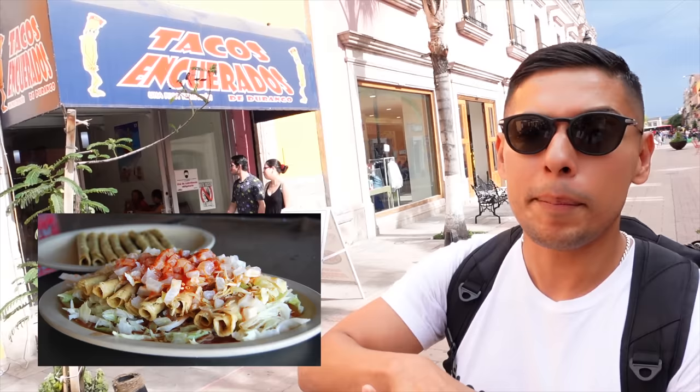What the heck is that? Tacos de cipollites encuerados — naked tacos? We found out that what they do is put cueritos de puerco, that's pork skin, on top of the tacos, fry the tacos, and place the cueritos on top. We haven't tried them yet, but maybe.